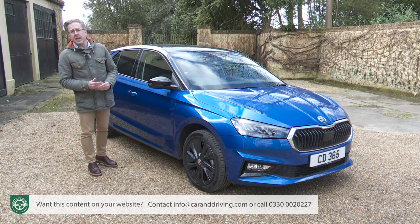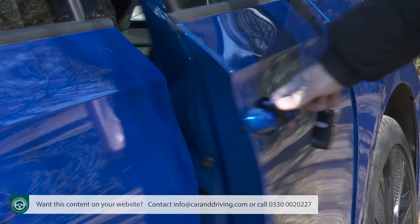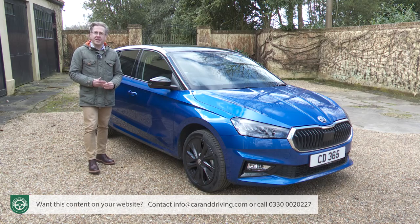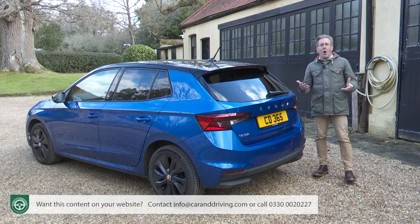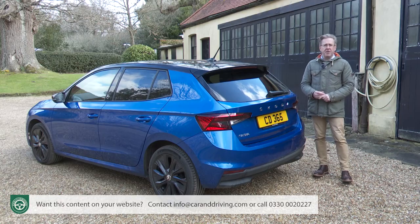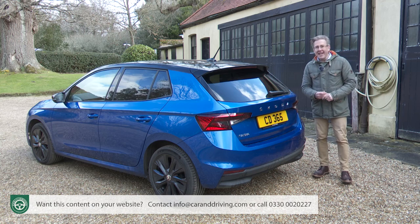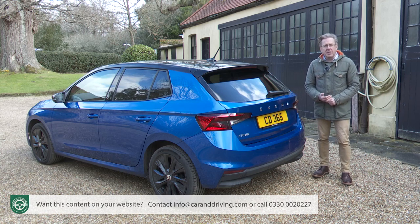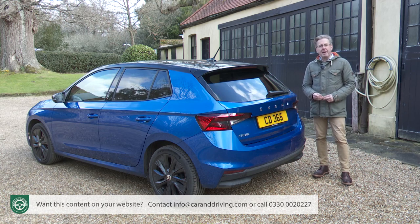The convenience package includes keyless entry, a wireless charging mat and hill-hold assist. If you're not confident about parking, the Park & Go package gives you front and rear parking sensors, and you can upgrade this to the Park & Go Plus package which includes a system where your Fabia will automatically steer itself into tight spaces. The light and view package in basic form gives you front fog lights with a cornering function along with rain sensors and headlight washers; in plus form those are joined by full-beam LED headlights.